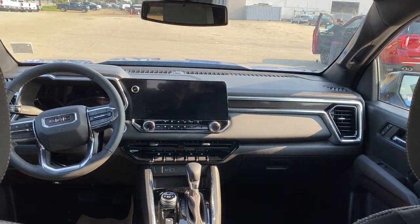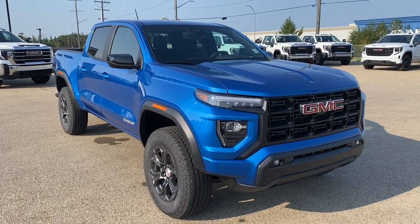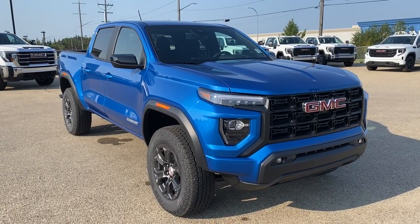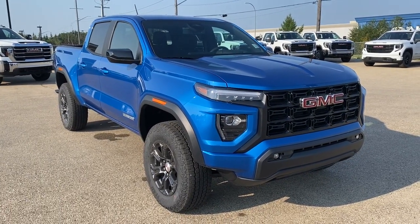Thank you so much for joining me for this quick review of the 2023 GMC Canyon Elevation. Hope you enjoyed the video. Please like and subscribe, and we hope to see you at Wolf GMC Buick very soon.